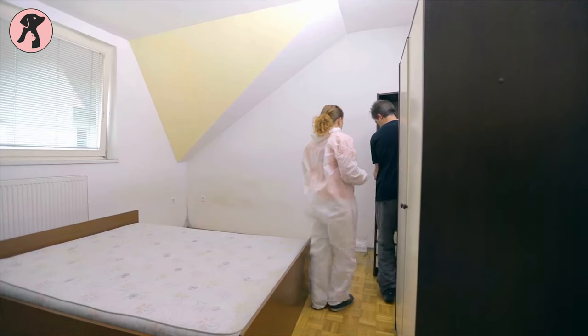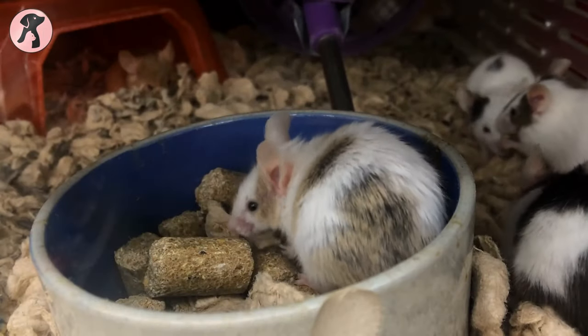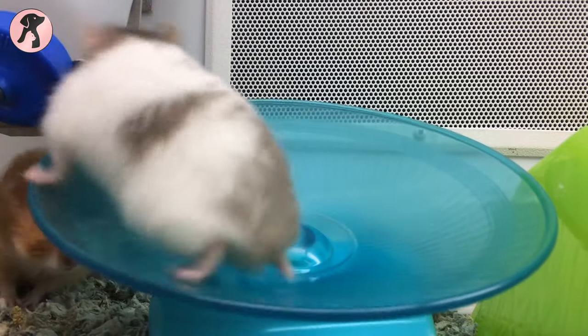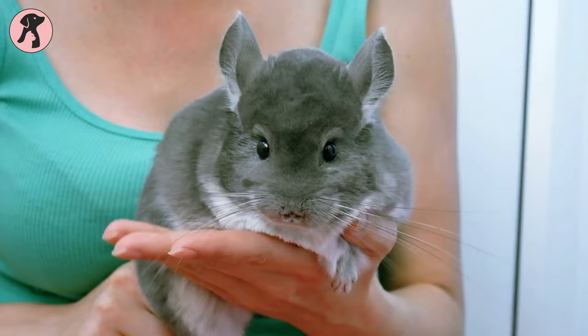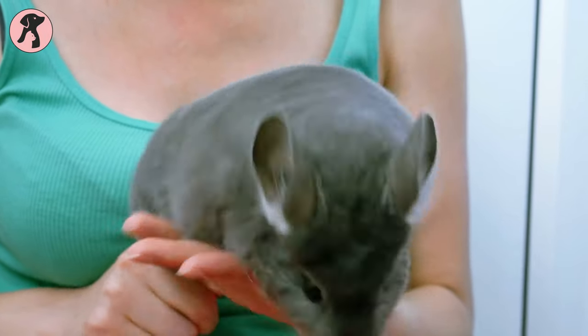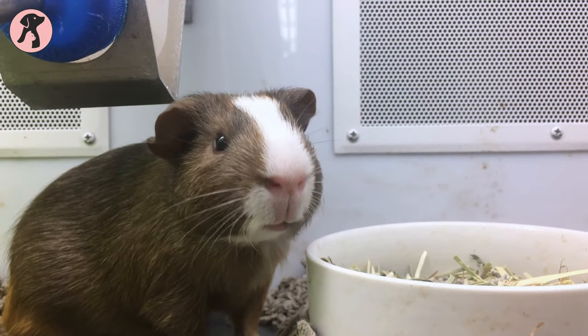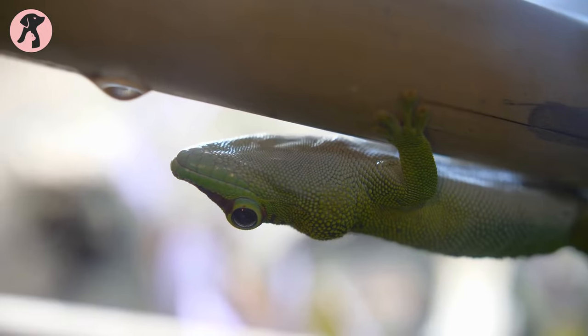Now, if you live in a small space and cannot have a large or active animal, or you just want a pet that is relaxed, then you can easily bring home a pocket pet. Moreover, pocket pets make great companions. This video is meant to help you decide which pocket pet is ideal for your lifestyle and pet ownership goals. So without further ado, let's jump into the video.